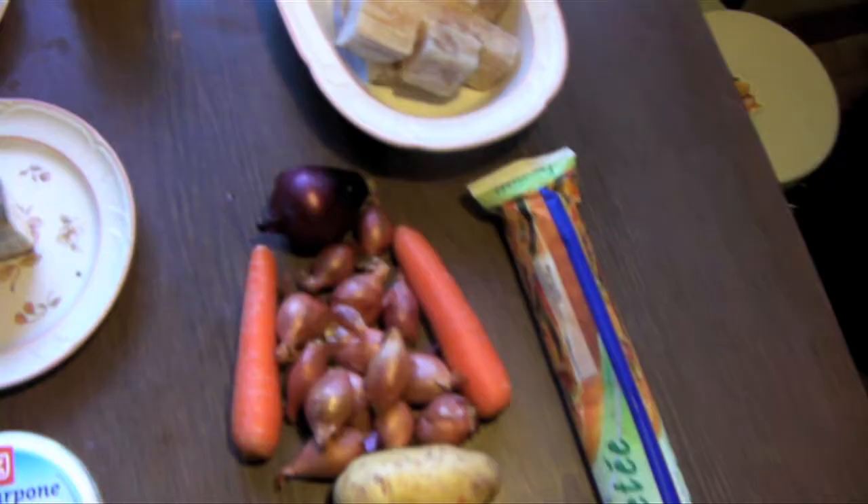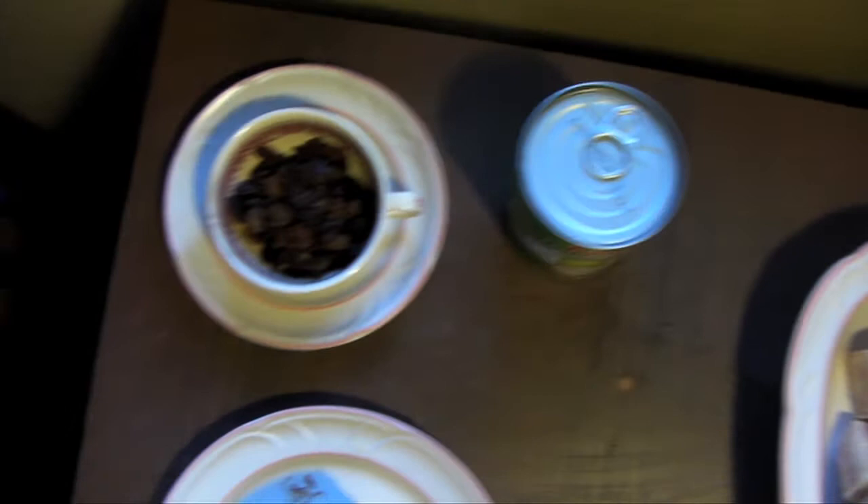Welcome everybody to episode 3 of Ready Steady Cook — today I'm cooking, so we're gonna call this episode Ready Freddy Cook. For the protein this evening I've chosen fish. I've got some tomme de Savoie, some mascarpone,